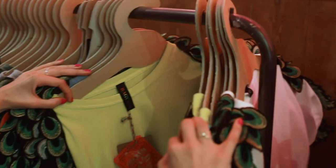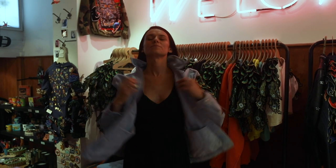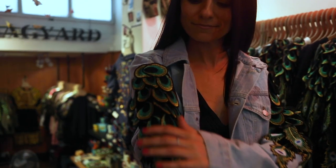You'll notice that a lot of the pieces have peacock designs on them, and that's because one of the designers for the brand went to Morocco and loved all the peacocks that she saw while she was there, and has made them a huge part of the brand and all the clothing that you'll find.